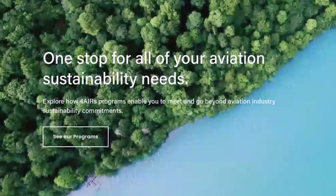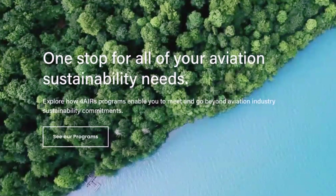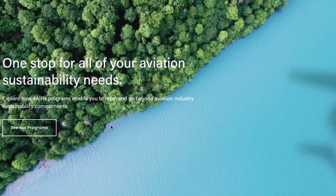Basically what 4Air does is they partner with Volato, and Volato will send them a log that says, 'This month we did 100 hours of flight.' That equates out to whatever number of carbon emissions — let's just say 400 units of carbon emissions. As you can tell, I don't really know much about carbon emissions, but let's just say 400 units. 4Air takes funding and with that funding, they will fund programs that will offset those 400 units of carbon emissions.